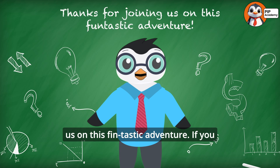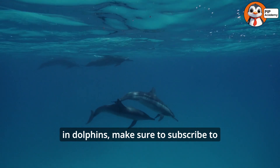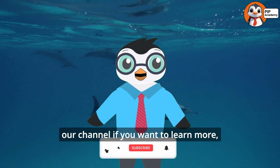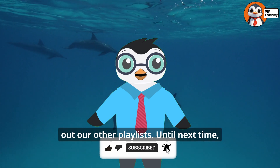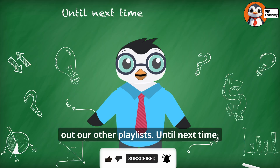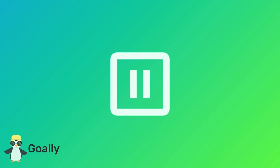Thanks for joining us on this fin-tastic adventure. If you love learning about the science behind echolocation in dolphins, make sure to subscribe to our channel, and be sure to check out our other playlists. Until next time, stay curious, stay adventurous, and keep exploring!